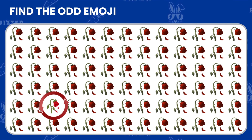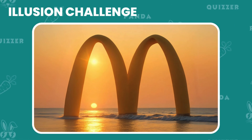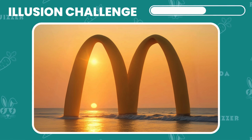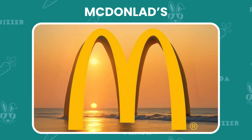Great job! You spotted the rose that stood out! Here's a fun one! Can you spot the hidden logo in this picture? Good job! It's a McDonald's logo!